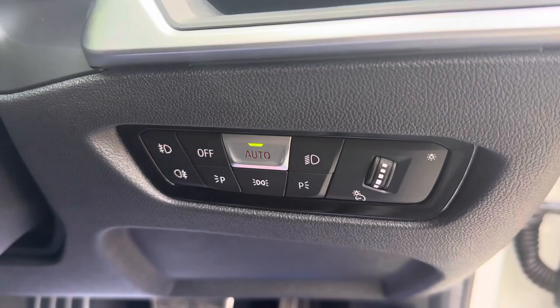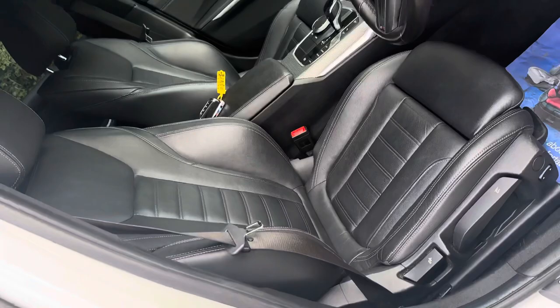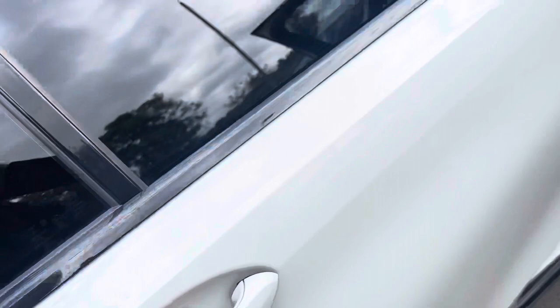We've got the onboard computer on the end of the indicator stalk, automatic headlights, and the front seats are heated. We can just see the two keys there as well.